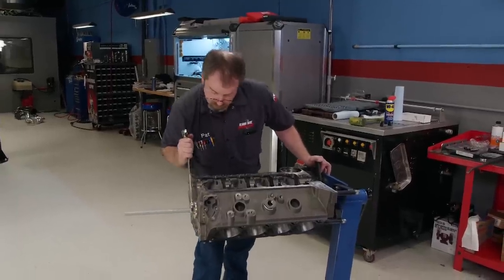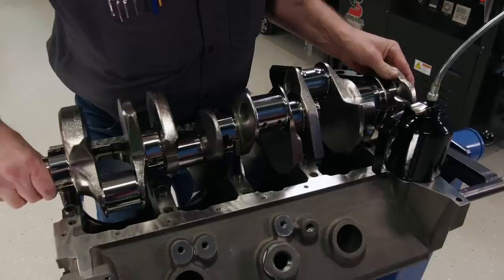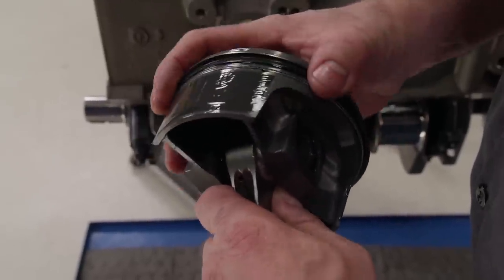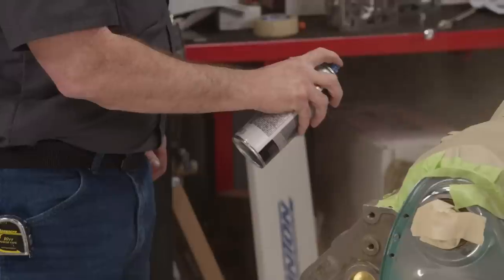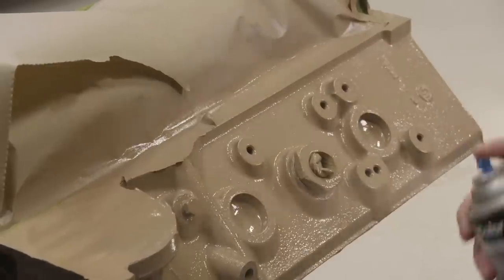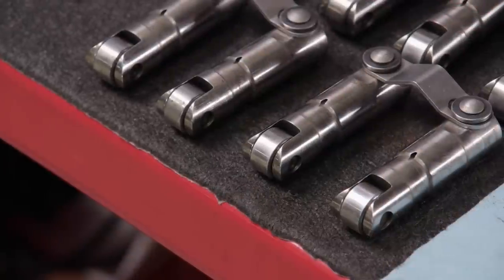The heart of this build is World Products' Motown LS engine block — a hybrid engine that accepts small-block Chevy parts from the deck down and LS induction up top. An Eagle crankshaft gives us a 4-inch stroke. For pistons, we went with Mala's Power Pack Kit, made from 4032 alloy for strength and durability, mated to Eagle forged 4340 H-beam rods using ARP fasteners. A custom ground Erson hydraulic roller camshaft was specced out with big duration and lift, complemented by their tie bar lifters.